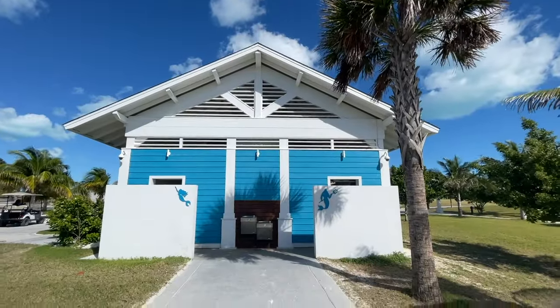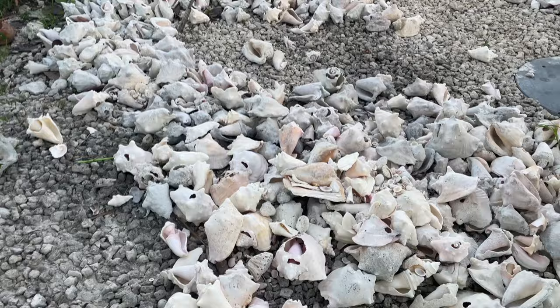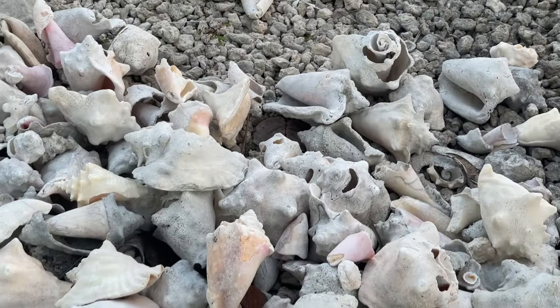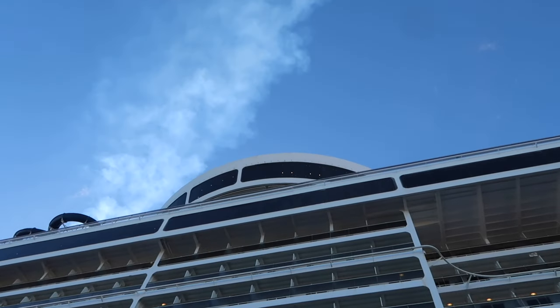They do have restrooms, change rooms, and showers if you need them. And going back to the ship, they have a pile of shells — don't try to bring them back with you, as they will take them once you get back on during the security check.